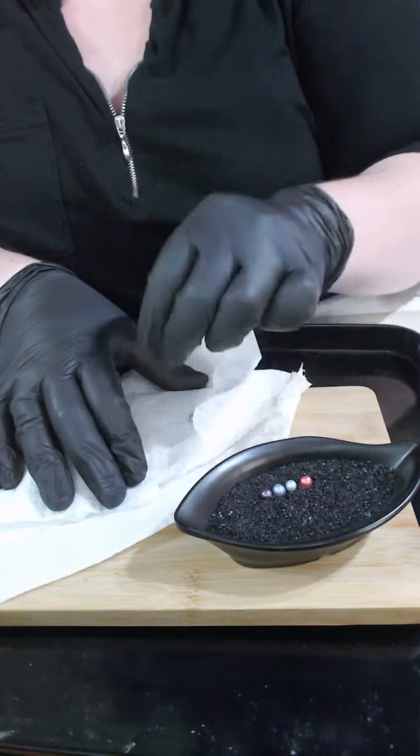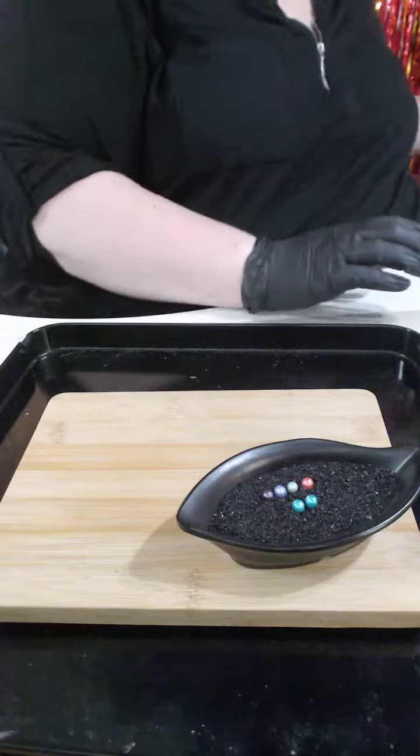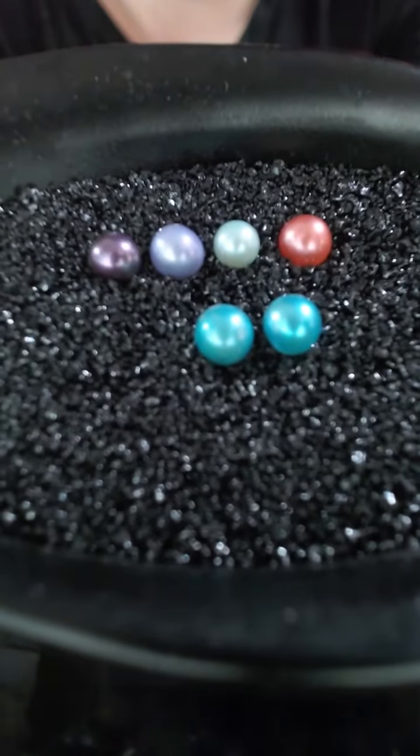So if I pop these — oh there we go — in the sand. Now these are a bright bold icy blue, so we can definitely see the difference between your pastel one at the top there and then your bold ones at the bottom.